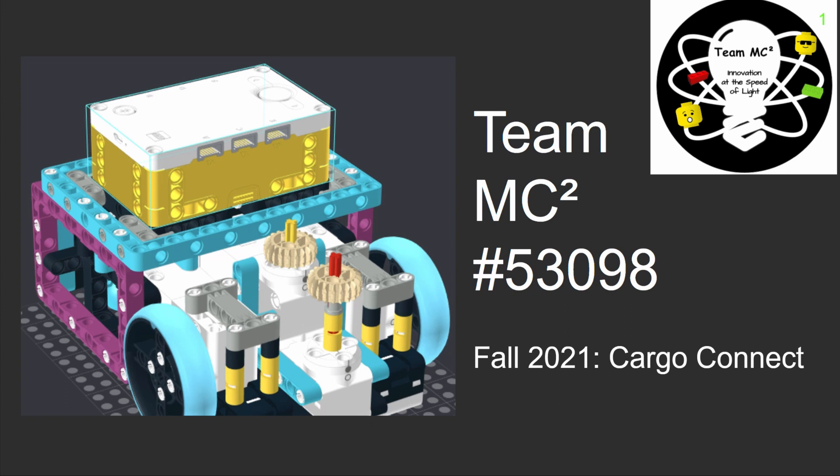Hi, we are Team MC Squared. Our number is 53098, and this presentation will cover our robot code, design, and strategy.